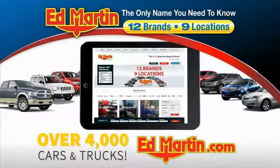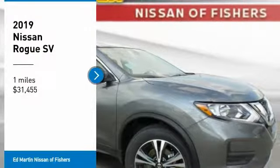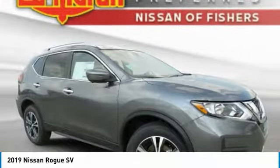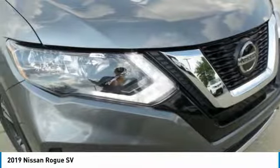You can also shop over 4,000 more cars and trucks online at edmartin.com. You are going to love the 2019 Rogue. The stylish Rogue gets 27 miles per gallon and still boasts nearly 58 cubic feet of cargo space.